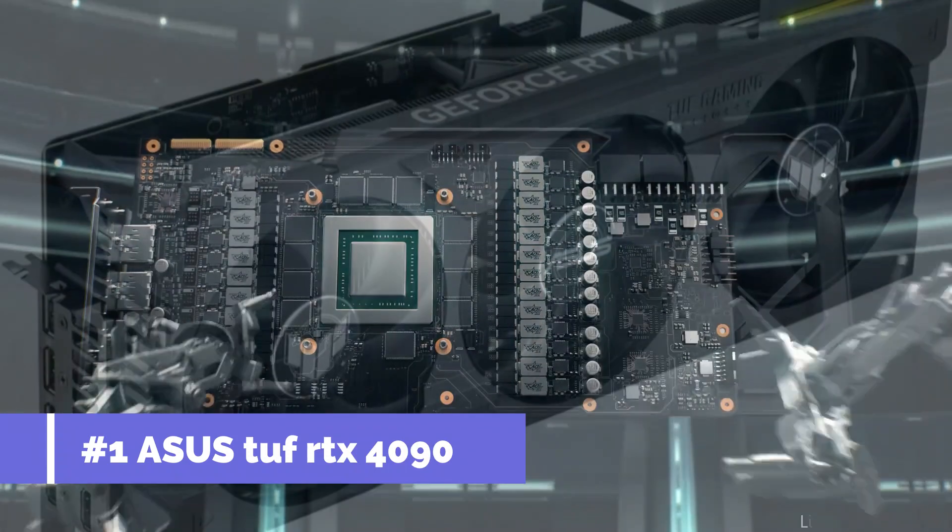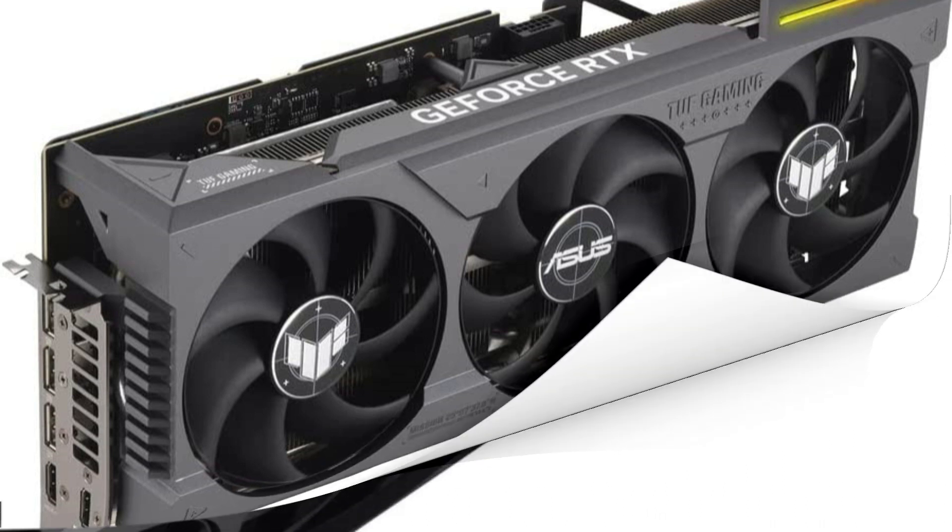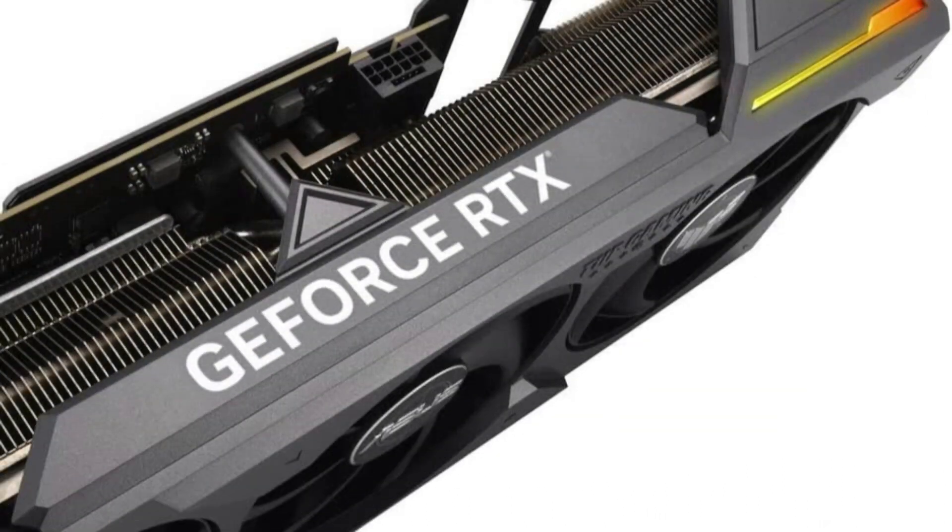On number 1, we have Asus TUF RTX 4090 OC Edition 24GB GPU. Look no further than the Asus TUF RTX 4090 for the greatest gaming experience.